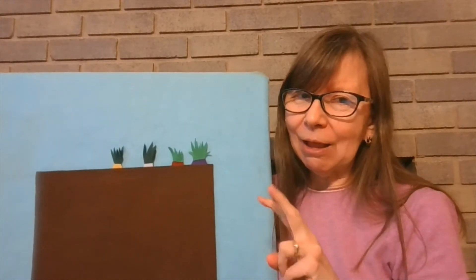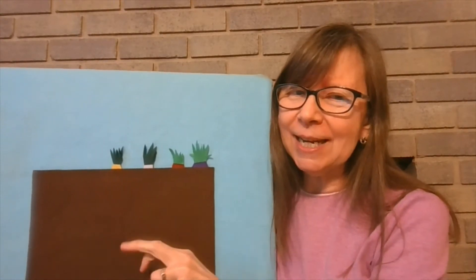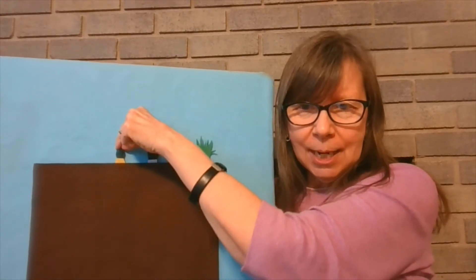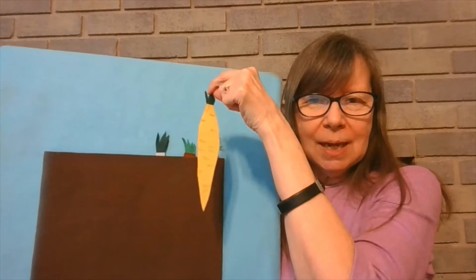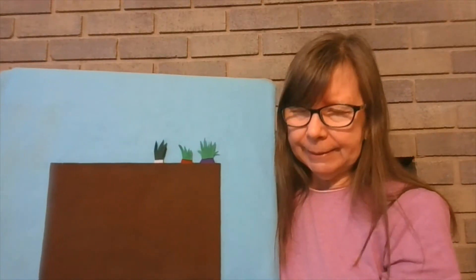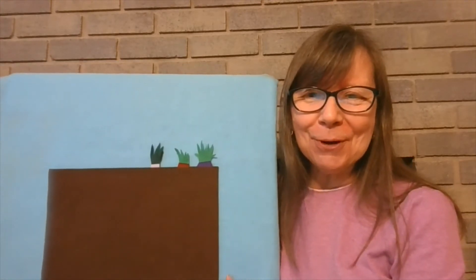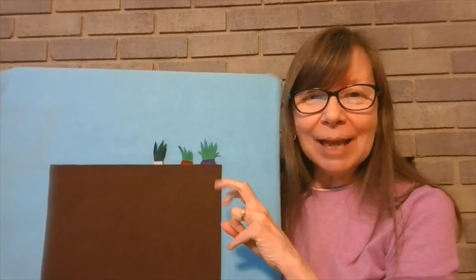Four crunchy carrots growing in the ground. Along came a bunny not making a sound. She pulled on the top as hard as she could, and out popped a yellow carrot. Mmm, was it good?